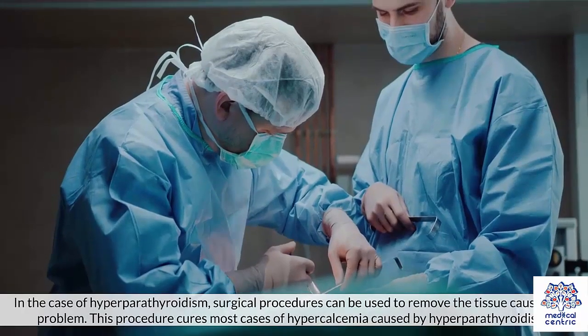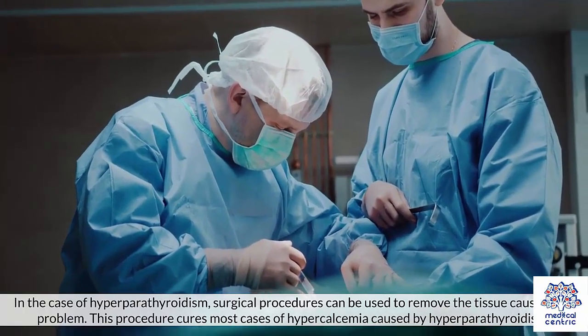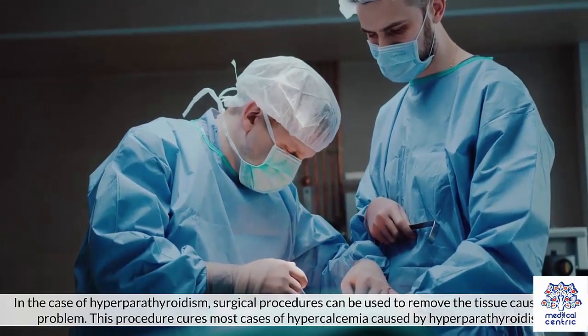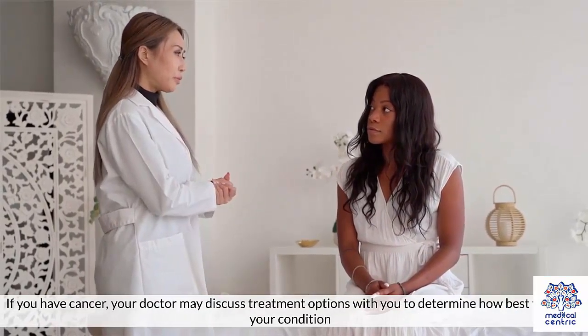In the case of hyperparathyroidism, surgical procedures can be used to remove the tissue causing the problem. This procedure cures most cases of hypercalcemia caused by hyperparathyroidism. If you have cancer, your doctor may discuss treatment options with you to determine how best to treat your condition.